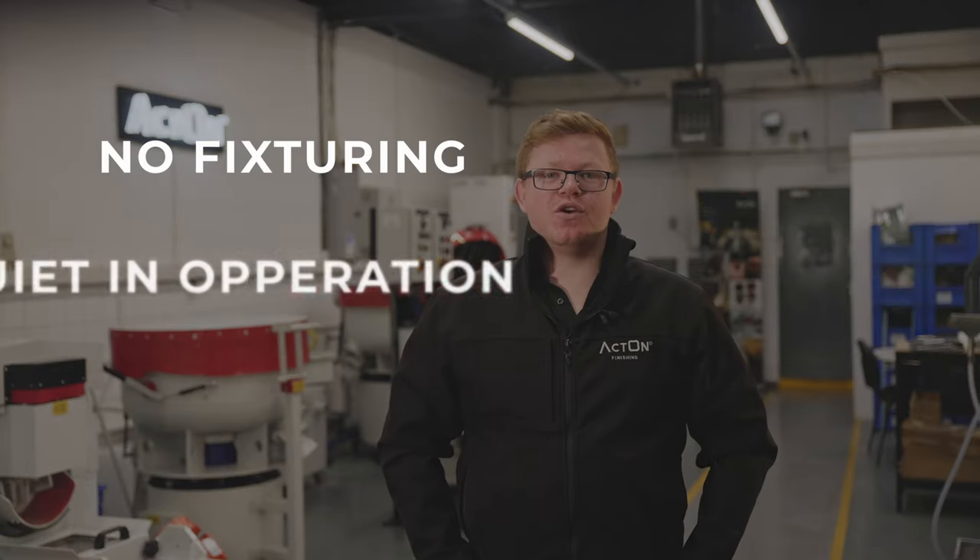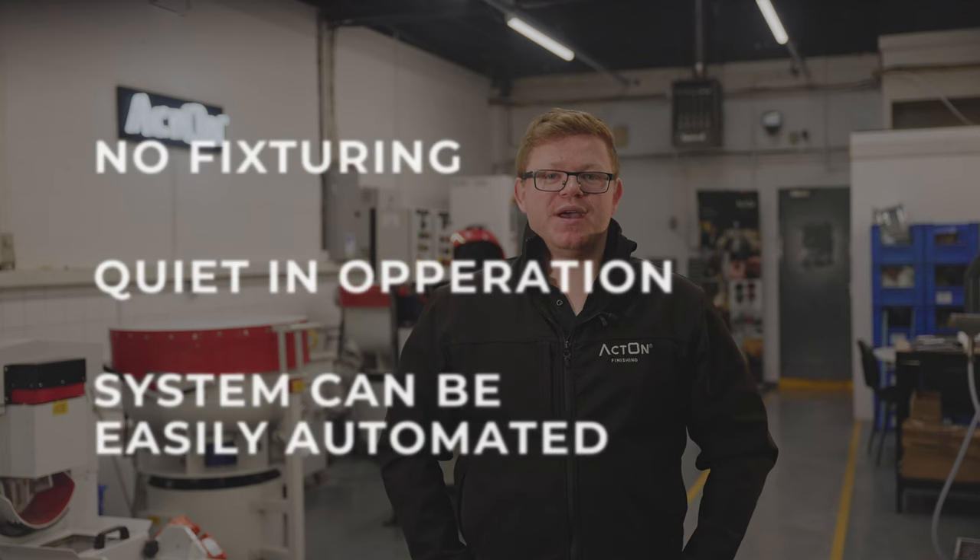There are many other benefits which include no fixturing, quiet operation and that these systems can be easily automated. If you would like to carry out a trial in the high-energy machines, please contact us at www.acton-finishing.co.uk.